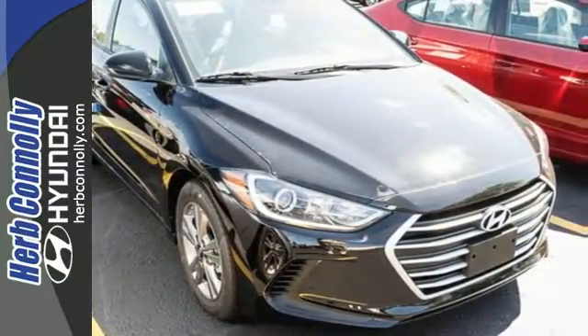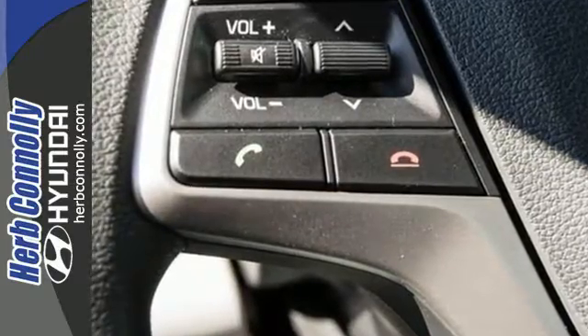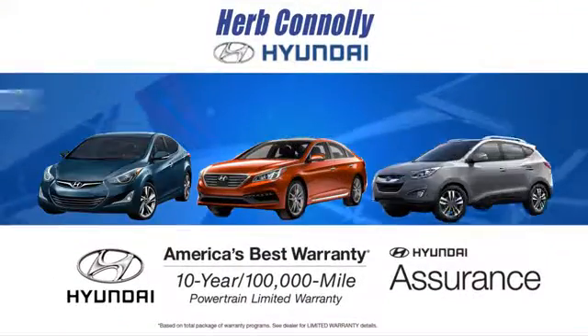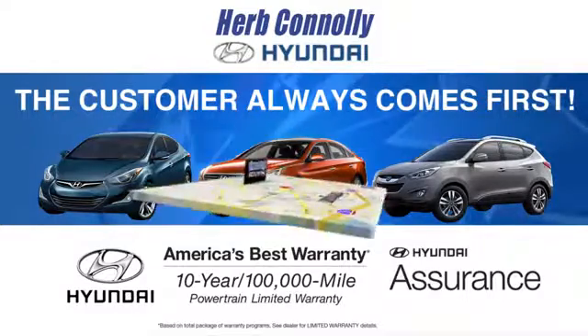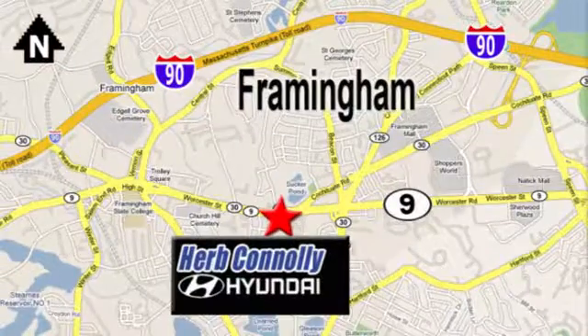Life keeps getting better. Upgrade your drive too. Now is the time to drive this Elantra. At Herb Connolly Hyundai, the customer always comes first. Stop in today. We're conveniently located at 520 Worcester Road in Framingham, Massachusetts.